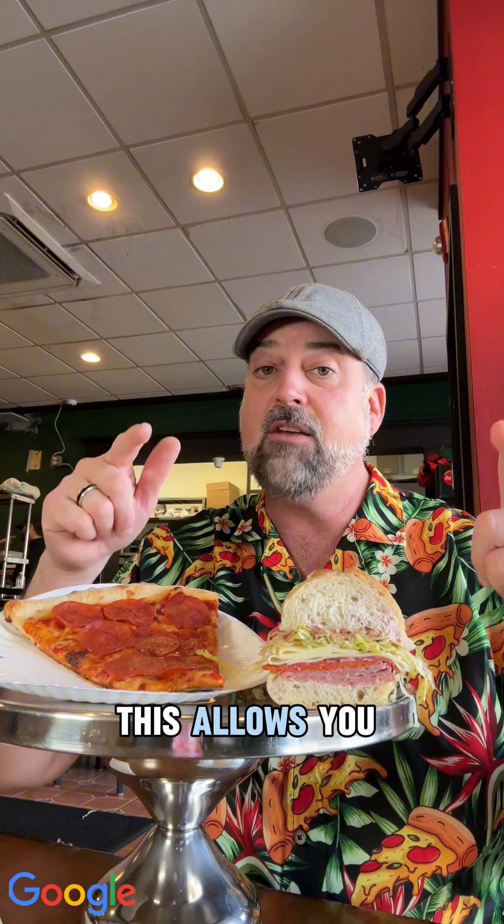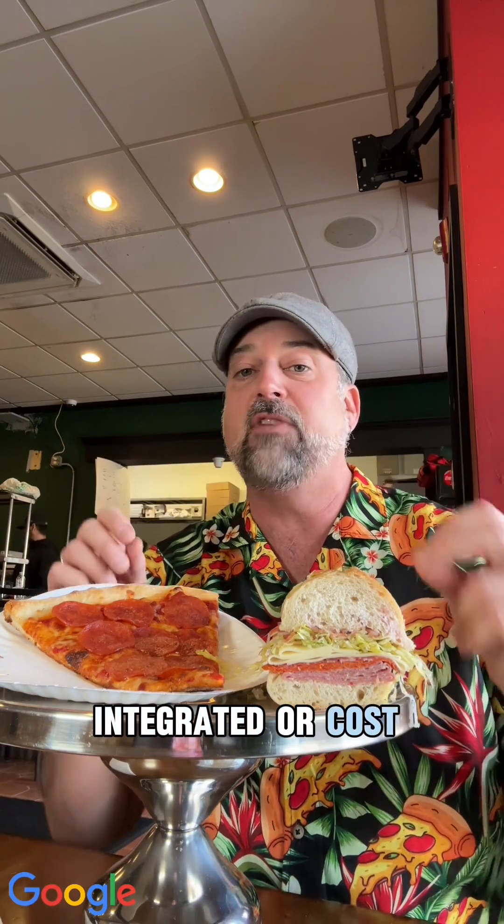Why is this important? This allows you to highlight the option that is most integrated or cost effective for your business.